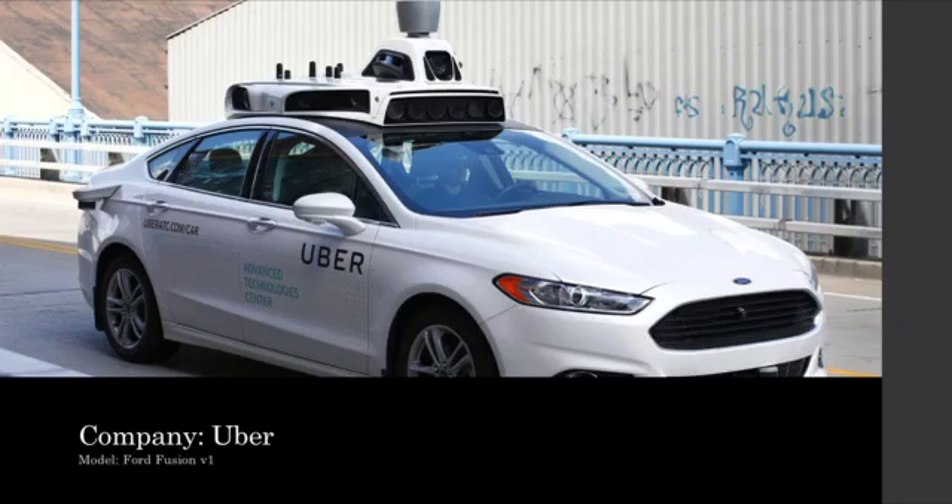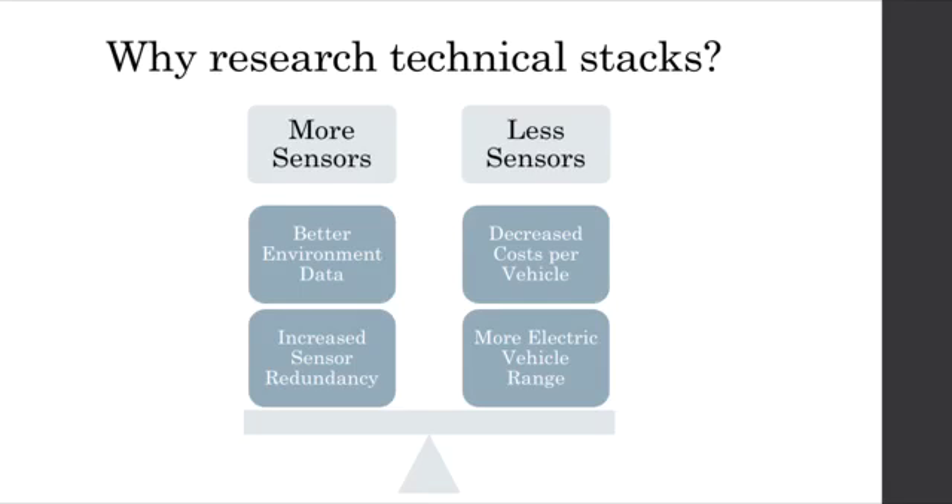Now we see a version of the same Ford Fusion used in the Ford autonomous vehicle platform, but now being used in Uber's platform — version one of their Ford Fusion platform. Notice that it's effectively the identical base vehicle, but the sensors are now much more prominent. Here they are circled just in case you couldn't find them. By studying the technical stacks of autonomous vehicles on the road today, we can get an insight into the fragile balance that every auto manufacturer is dealing with — namely, how many sensors to put on a vehicle to safely drive.